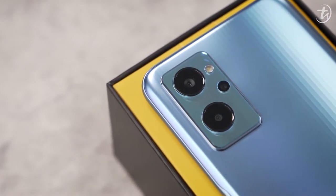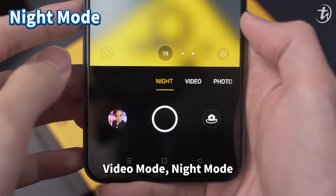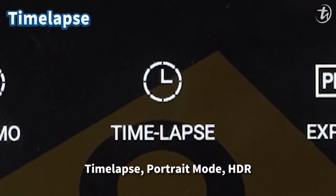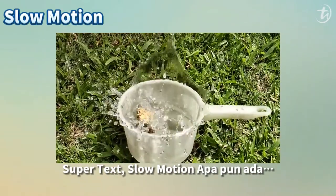You get a triple rear camera setup: 50MP main, 2MP black and white portrait, and also a 2MP depth sensor. Camera modes include video, night mode, panorama, expert time-lapse, portrait, HDR, ultra macro, AI beauty, filter, super text, slow motion — everything is there.